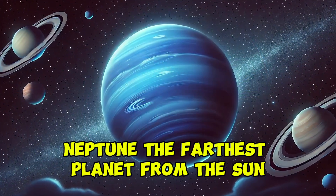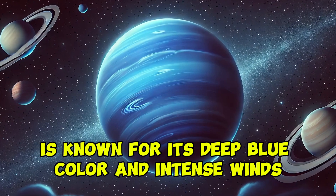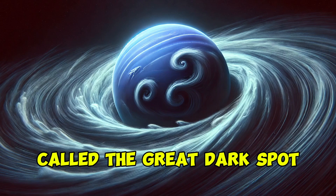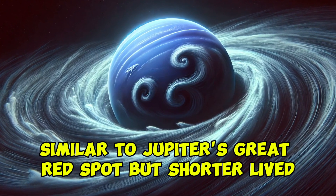Neptune, the farthest planet from the sun, is known for its deep blue color and intense winds, the fastest in the solar system. This gas giant has a storm system called the Great Dark Spot, similar to Jupiter's Great Red Spot but shorter-lived.